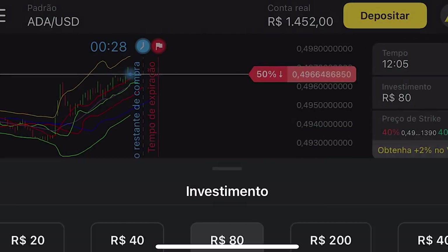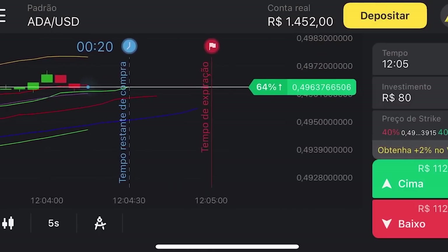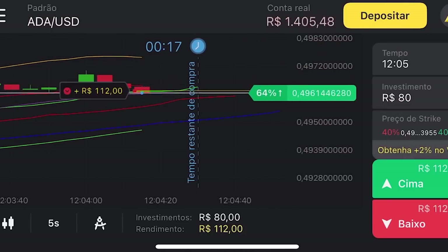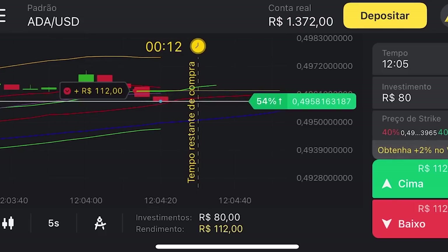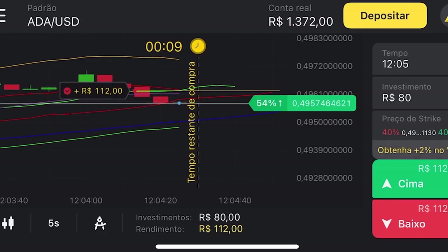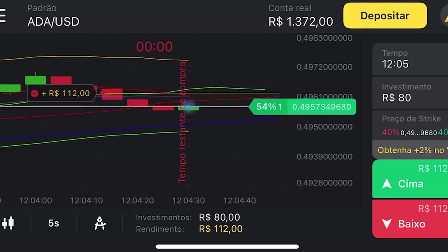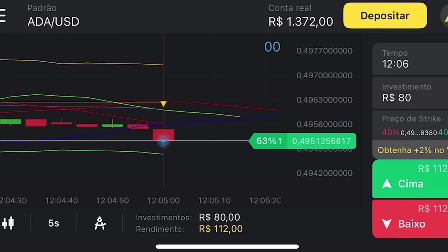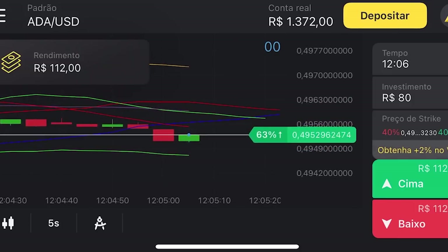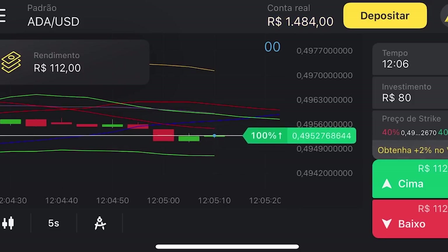Você pode colocar o valor que quiser — já tem alguns valores programados, mas pode digitar também. Pela minha análise, acredito que vai descer, então vou colocar no vermelho para baixo. Se a nossa operação for correta, o valor do investimento vai ser de R$112. Nós investimos R$80 e vai ser R$112. Um bom investimento! Vamos ver se a nossa previsão foi correta. Mais uma operação bem-sucedida — já apareceu aqui R$112 e o meu saldo foi para R$1.484.